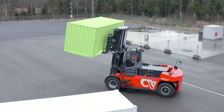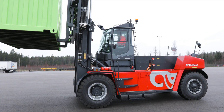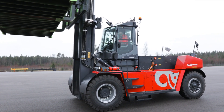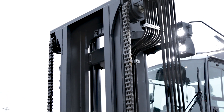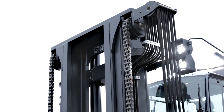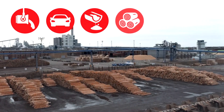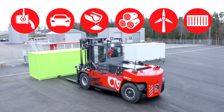The Calmar heavy electric forklift is ideal for lifting loads from 18 to 33 tons, and comes with a broad range of masts and lifting equipment designed for the metal, automotive, concrete, forestry, energy, and container handling sectors.